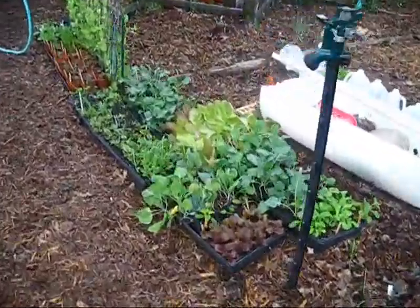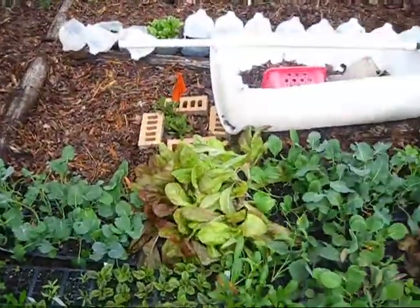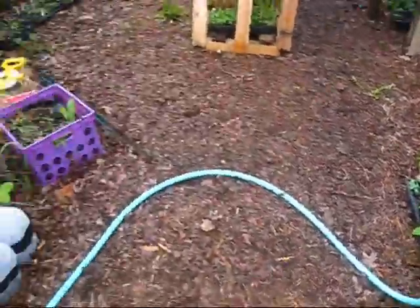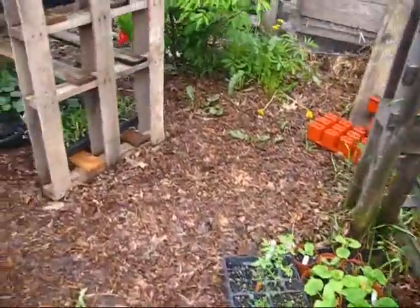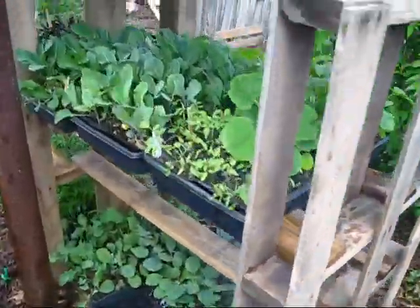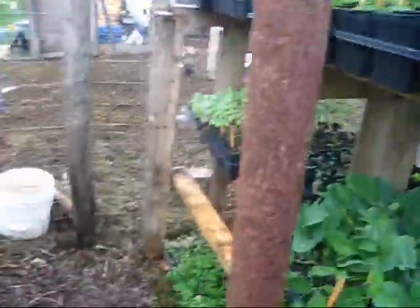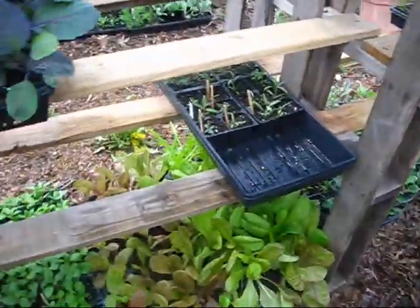These are all my seed flats — all from winter sown containers that I transplanted into flats, and they're doing really really well. These are going to be for sale at the farmers market coming up, so yeah, that's all my seed plants — lots of stuff growing like crazy.